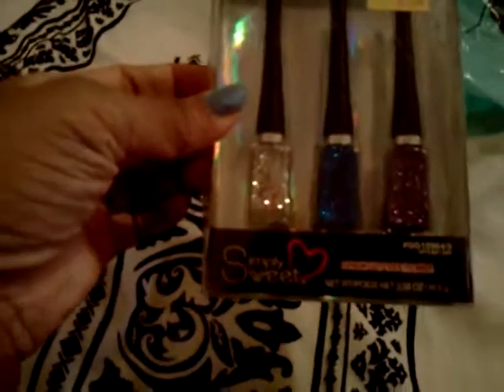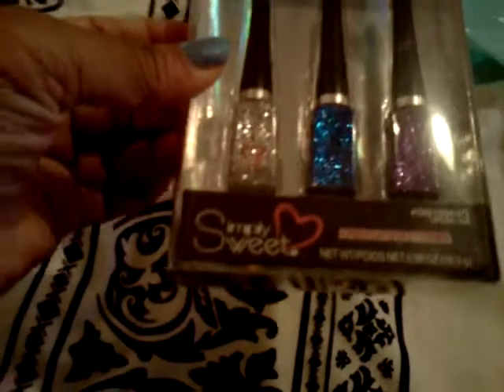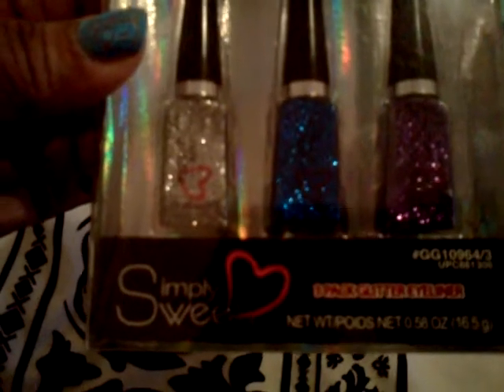The first thing I want to show you is this. I've been searching for color eyeliners and I found this glitter one — it's by Simply Sweet. As you can see, it's three per pack. Look at these colors. I think they're gorgeous and I hope they're good products. I got it from a store called Five Below. I haven't seen this store in the South.